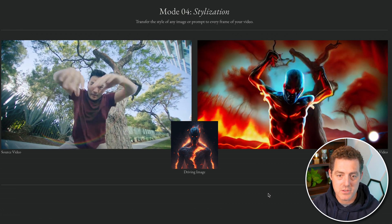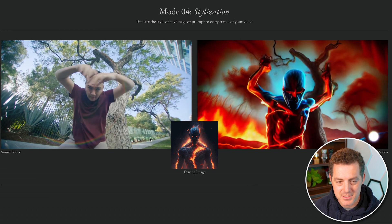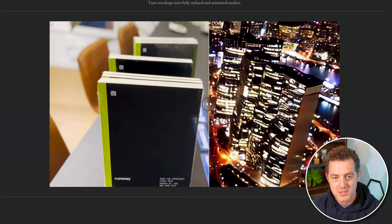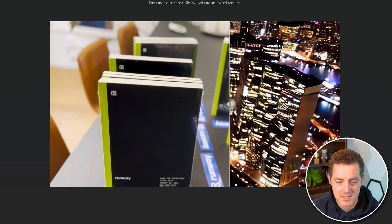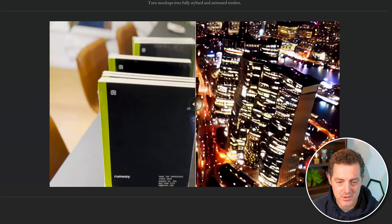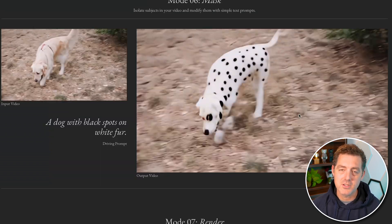Next is stylization — taking source video and applying some kind of style to it. Here's the source video, a single image as the style, and then it recreates the video in that style. You can see this person is dancing and looks like some kind of volcanic superhero. Next is storyboard, which turns mockups into fully stylized animated renders. They used some runway notebooks to outline a city, and you can drag back and forth to see — each stack of books represents one of the skyscrapers. Very, very cool.